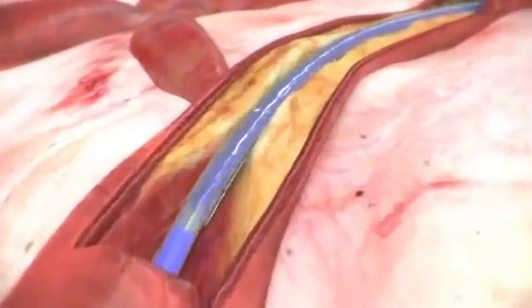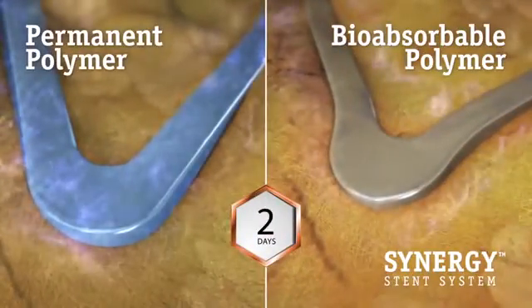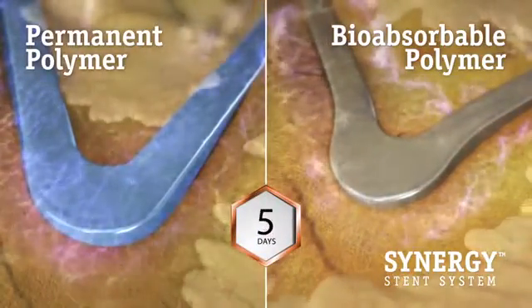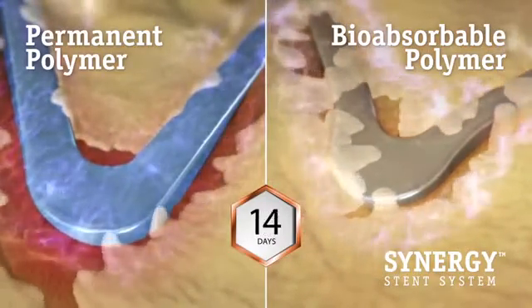The abluminal drug and polymer coating suppresses neo-intimal growth and may promote more rapid endothelialization and earlier healing, in comparison to conformally coated permanent polymer drug-eluting stents, which have been associated with delayed endothelialization and healing.